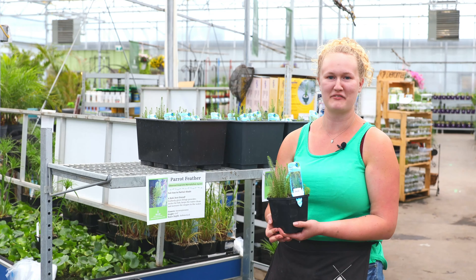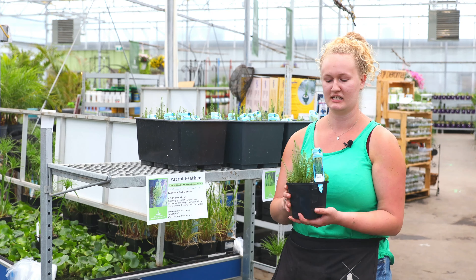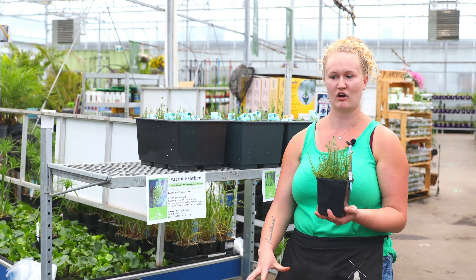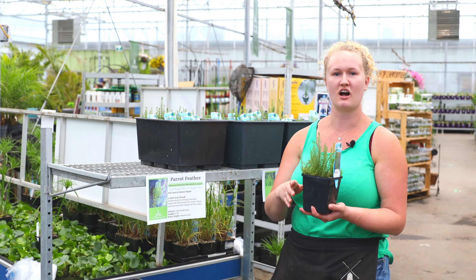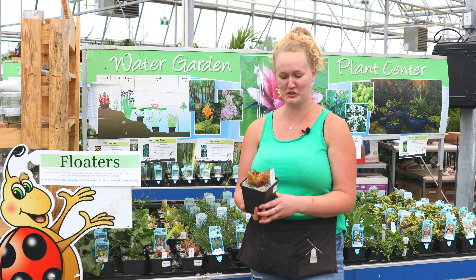This is another really good one if you have a pond — it's called mare's tail, and this is a must if you have fish or other plants in your pond. This one sits right at the bottom and grows up, poking through the surface, so it's going to oxygenate your water, which is really important if you have fish and other plants.